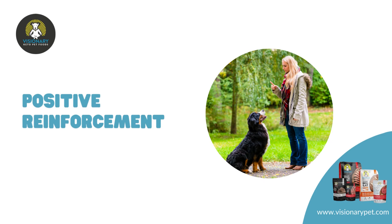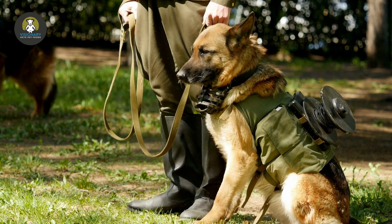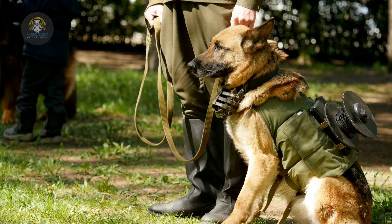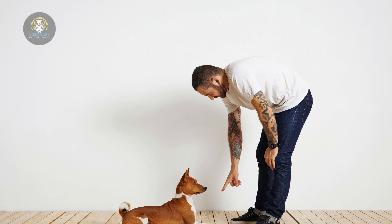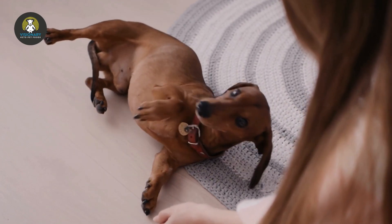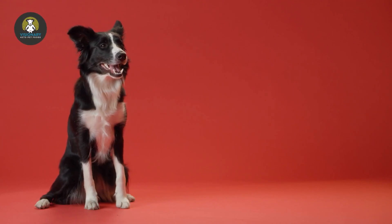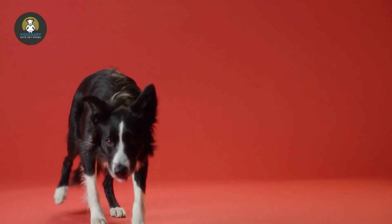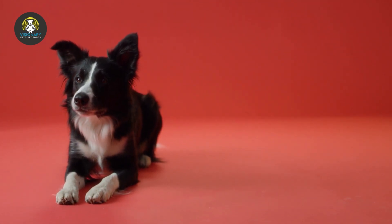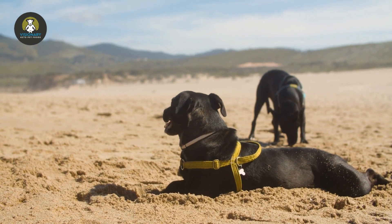Positive Reinforcement. Purely positive reinforcement is a method popularized by trainers like Dawn Sylvia-Stasewicz, who trained the Obama's dog. The theory behind it is fairly straightforward: dogs will repeat good behavior when it's followed by a reward. Bad behavior does not get a reward or acknowledgement. If a correction needs to happen, it comes in the form of removal of rewards, like a toy or treats being taken away. Harsh reprimands or physical punishments aren't necessary.